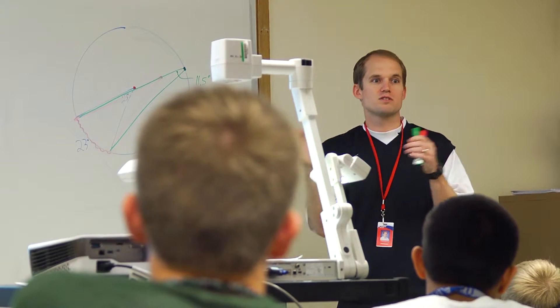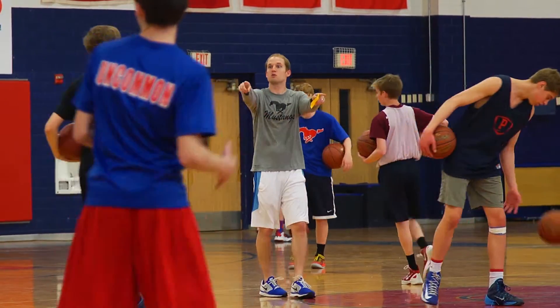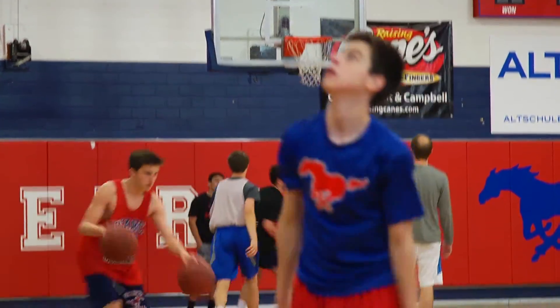My name is Chad Lawson. I teach Geometry Pre-AP, AVID III, and Boys Basketball at J.J. Pierce High School. The biggest similarity between all three is that your students have to know you care about them. With the basketball team, that kid who is your 11th or 12th man — you still have to let him know you care about him, and you can't show him that by how much playing time you give him. You have to show him by how invested you are in him growing and developing as a player and as a teammate.